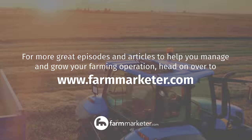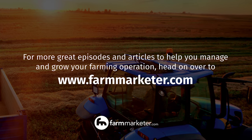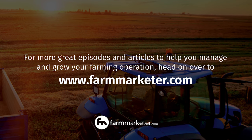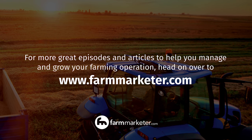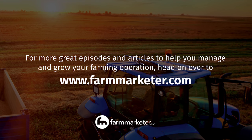That covers pretty much all the different tools and a bit on how they work together. That wraps up part two — we'll be right back with part three, 'What's Right for My Farm.' You've been listening to Impact Farming. For more great episodes and articles designed to help you manage and grow your farming operation, head over to farmmarketer.com and don't forget to sign up while you're there.